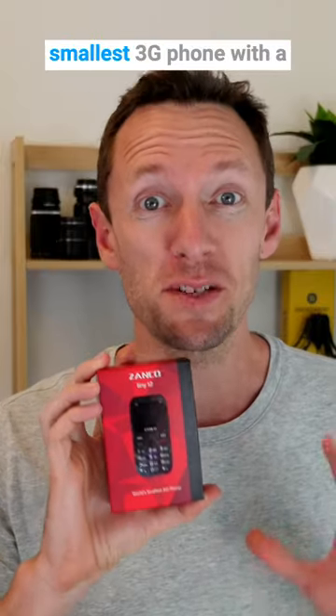This is the world's smallest 3G phone with a camera, the Zenko Tiny T2.